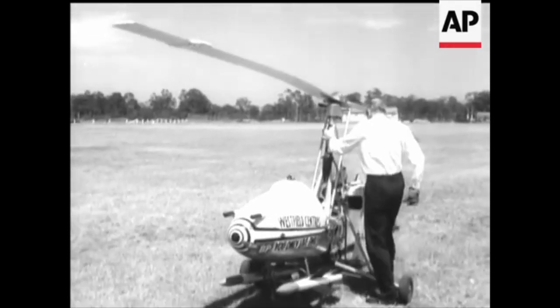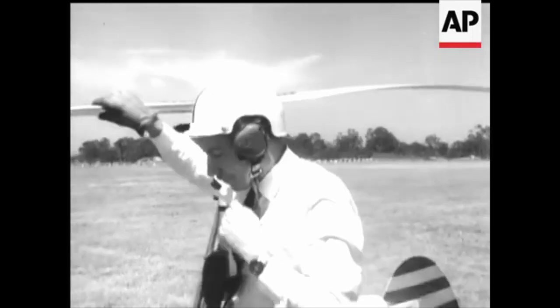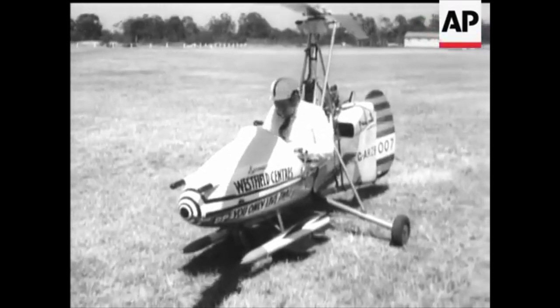Hello everybody and welcome to the Gyrocopter Flying Club. This is part three in our series on the history of the gyroplane. In this film we look at the changing fortunes of the gyroplane from its complete abandonment post the Second World War to absolute mania caused by a 1960s James Bond film.